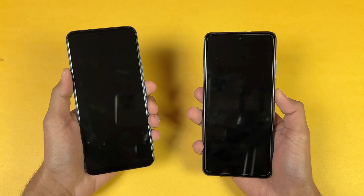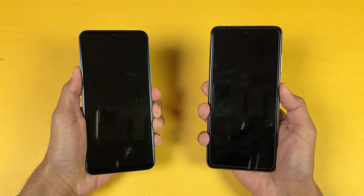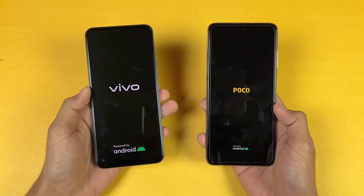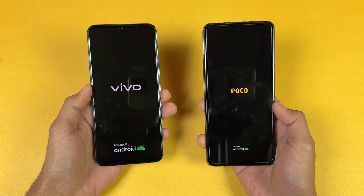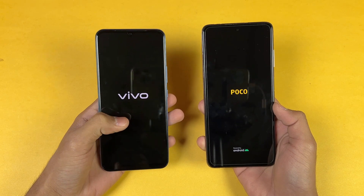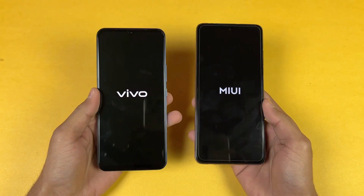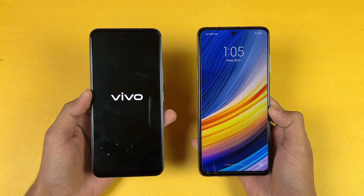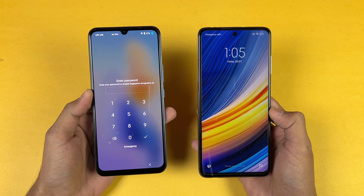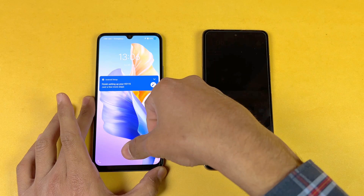Like always, let's quickly boot both of these phones up at the same time — here we go. The logo came up first on the Poco X3 Pro as compared to the Vivo. We have Android 11 on both phones; MIUI version 12.5 on the Poco while on the Vivo we have Funtouch OS version 12 with Android 11. The Poco X3 Pro is faster when it comes to booting up, and the Vivo V23e is right behind, about 1 to 2 seconds difference between these two devices.